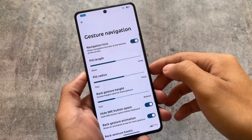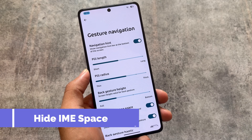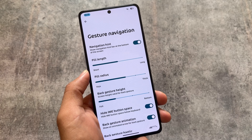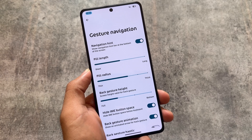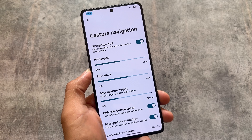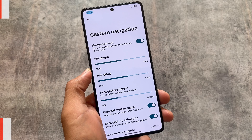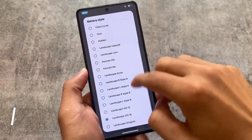One of my favorite and most useful features — Hide IME Space — is finally available. It simply removes the space below the keyboard. Most of the time if this feature isn't present in a custom ROM, I use a module called Small Keyboard Navbar or Full Screen Immersive Gestures, but having it available by default is better.